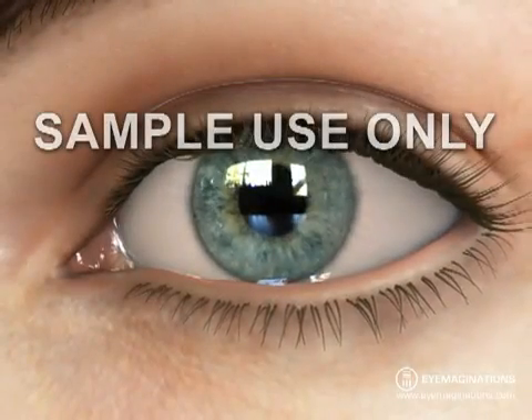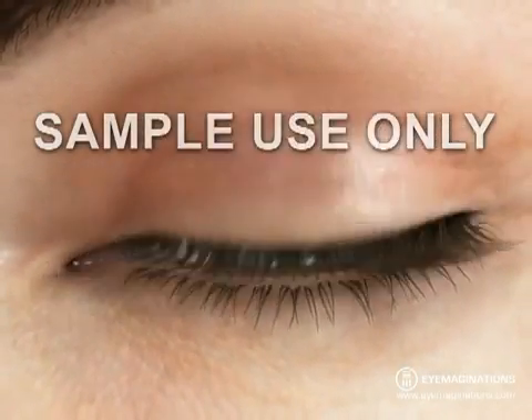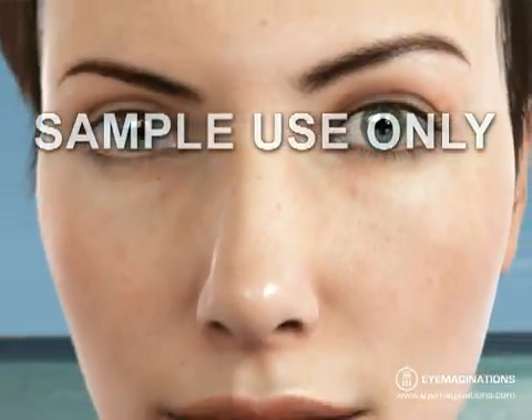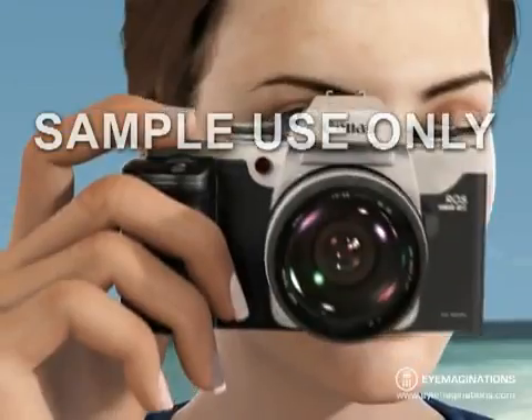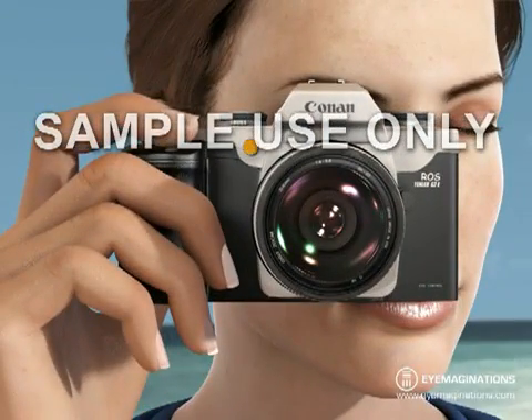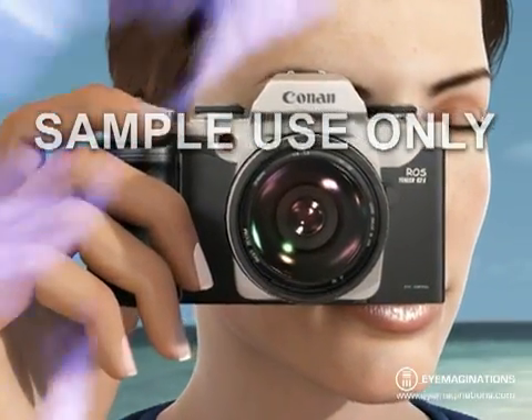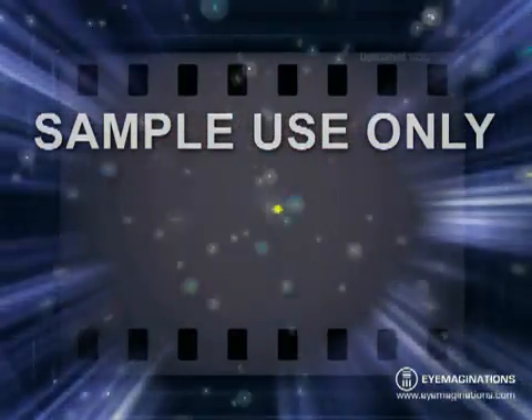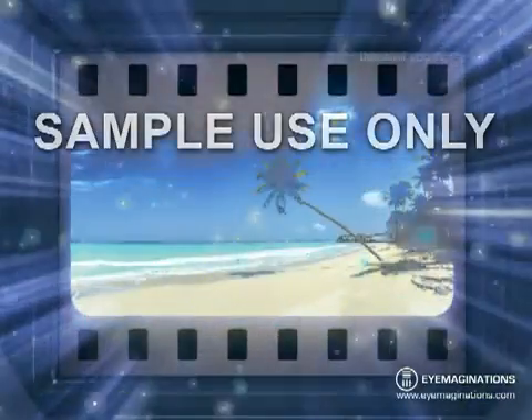The inner workings of the human eye are complex, but at the same time, fascinating. The eye is easy to understand if you think of it as a camera. When you take a picture, the lens in the front of the camera allows light through, and focuses that light on the film. When the light hits the film, a picture is taken.